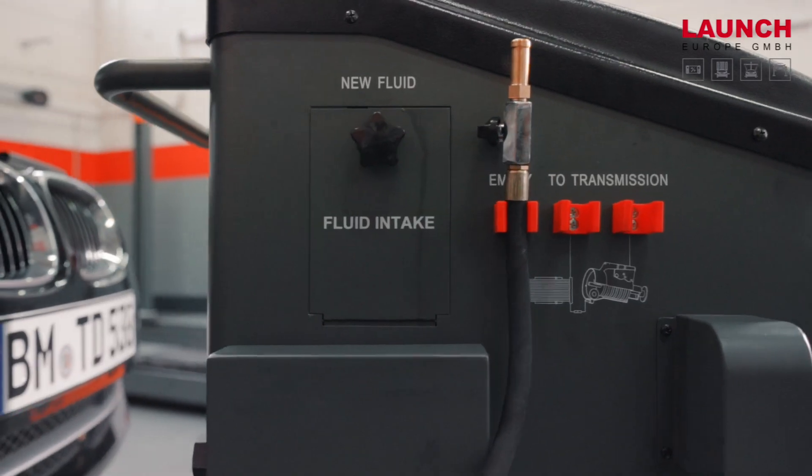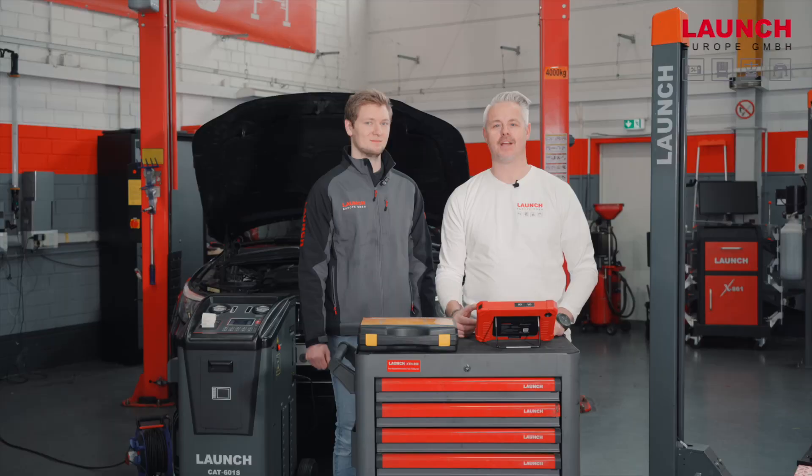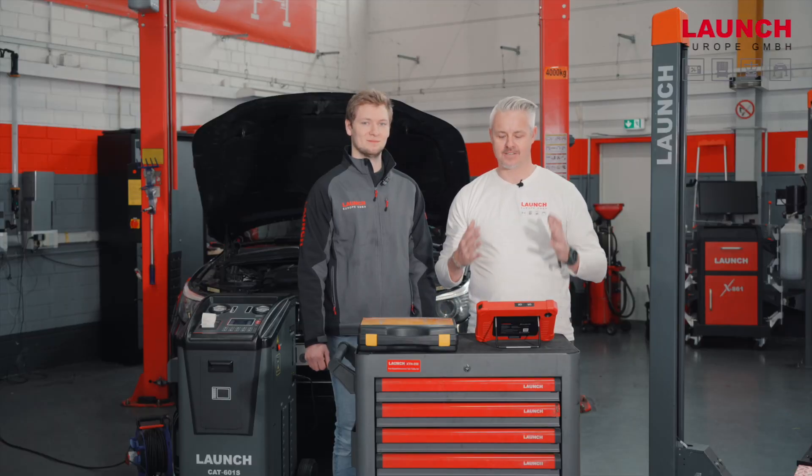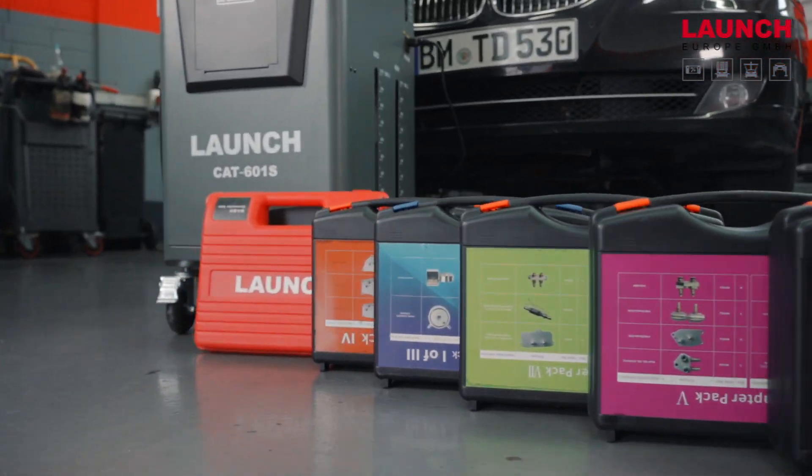The CAT601S is an automatic fluid exchanger and gearbox cleaner. It has a remote control function and it also offers a lot of adapter packs.